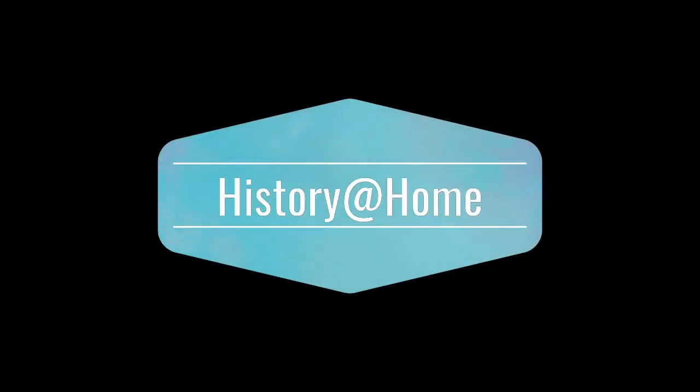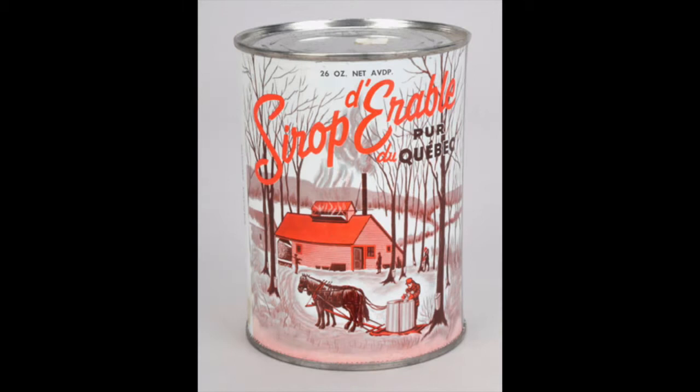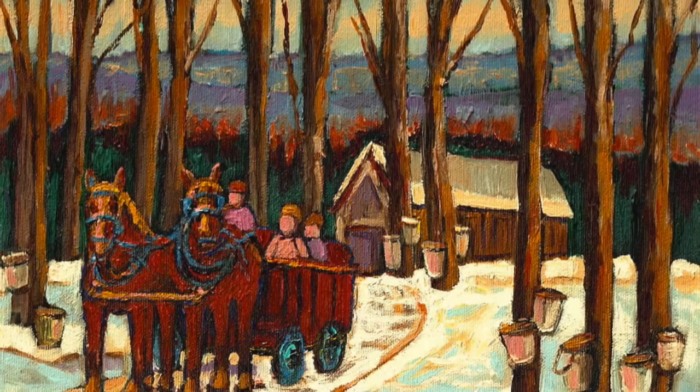Welcome to History at Home, bringing the museum to you. Maple syrup is a Canadian institution. We produce roughly 71% of the world's pure maple syrup, approximately 90% of that coming from Quebec.